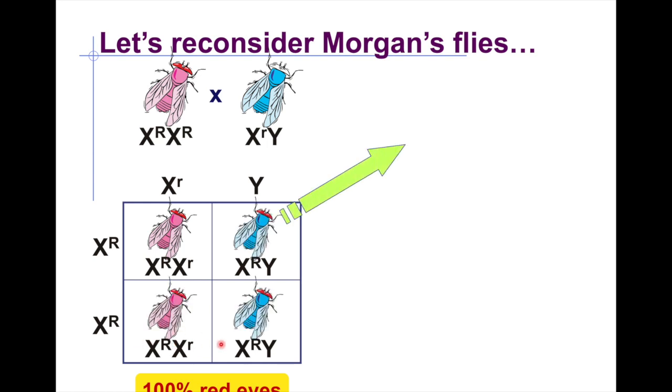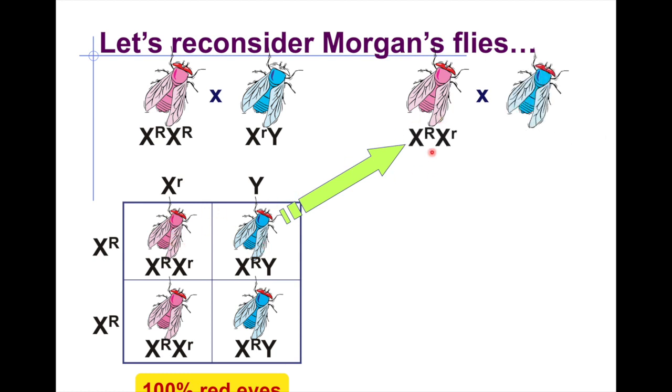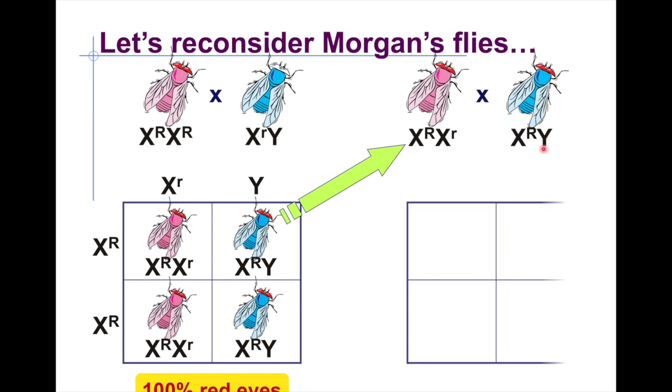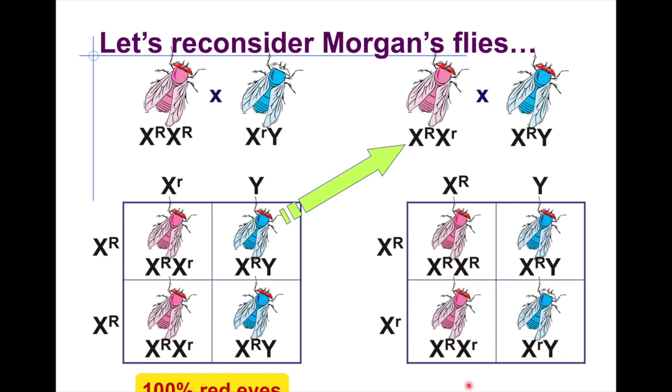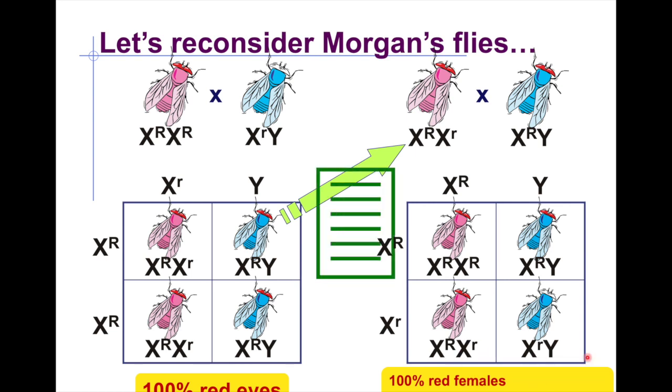When a carrier female is mated with a normal red-eyed male, the resulting offspring include: a non-carrier red-eyed female, a red-eyed male, a carrier red-eyed female, and notably, a white-eyed male. This properly explains how sex-linked traits are inherited and matches the ratio Morgan observed in his experiment.